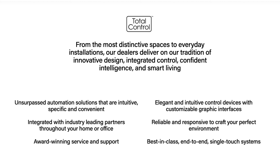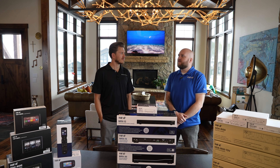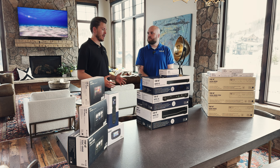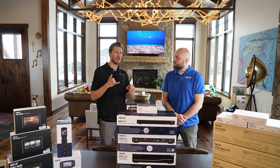You guys have industry leading support. When you have a URC system put into your home by one of our certified dealers, one of the coolest things we give our integrators is the best-in-class tech support in the industry. We've won tech support of the year — I think going on 11 or 12 years in a row. That's impressive, because that really is the most important aspect of these control systems: having somebody that you trust, that you can call up and say, I need to make this crazy little change — is this possible?